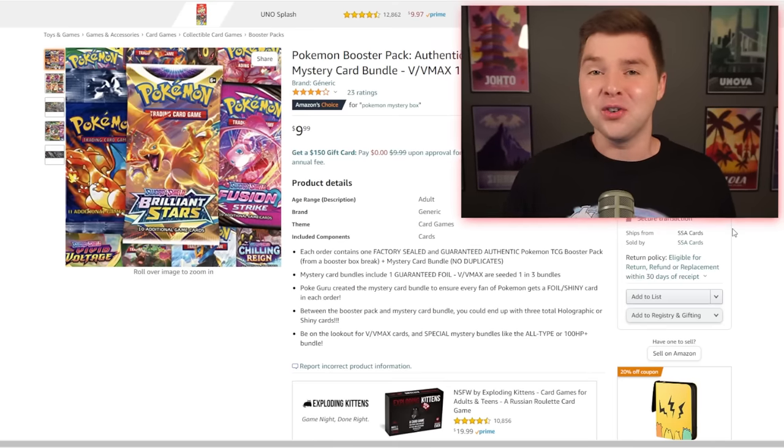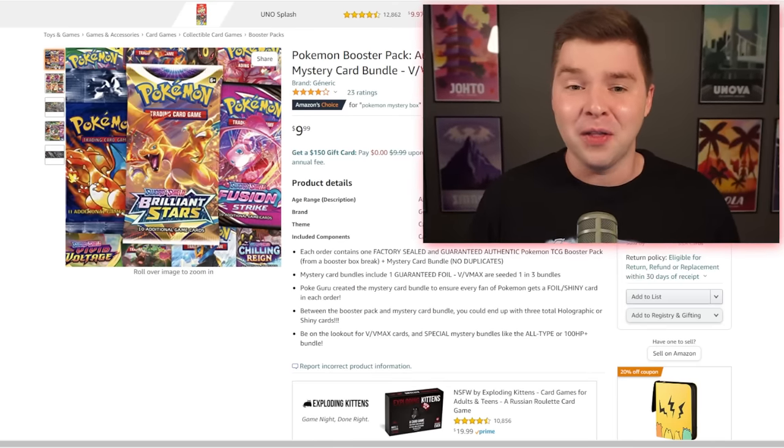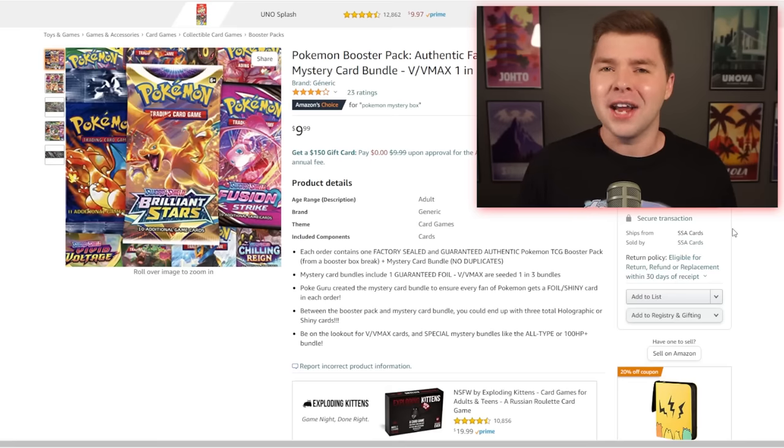For the $10 mystery box, we actually found something on Amazon that was perfectly $9.99. If you get lucky with the pull, you can get over $10 in value. Maybe they'll give you a guaranteed $10 card? Probably not, but we'll find out together.